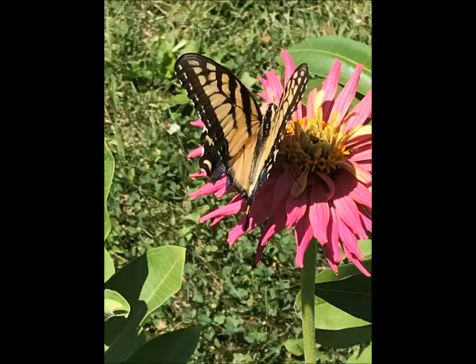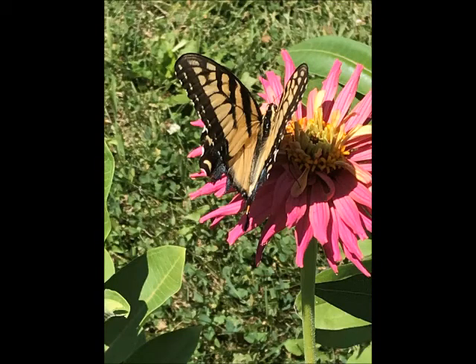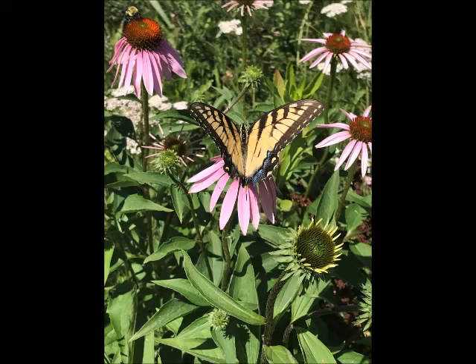So how can you attract them? What kind of host plants do they like? Well, they like cottonwood trees, ash trees, birch, cherry, and even willow trees. And then when they become a butterfly, what types of flowering nectar plants do they like? They're attracted to milkweed, thistle, and certainly the purple coneflower and zinnias.